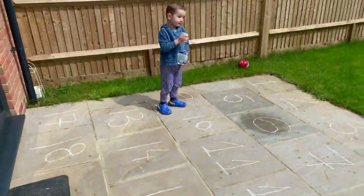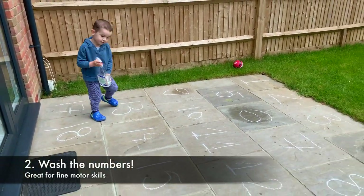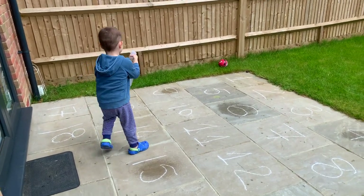Wash number 15! This activity is great for fine motor skills and it involves no cost. You just need a piece of chalk to draw some numbers and a water pump for your child to wash them. Wash number 8!